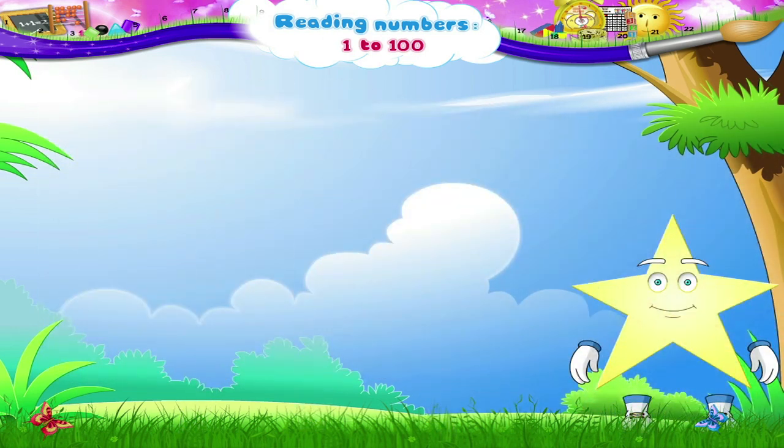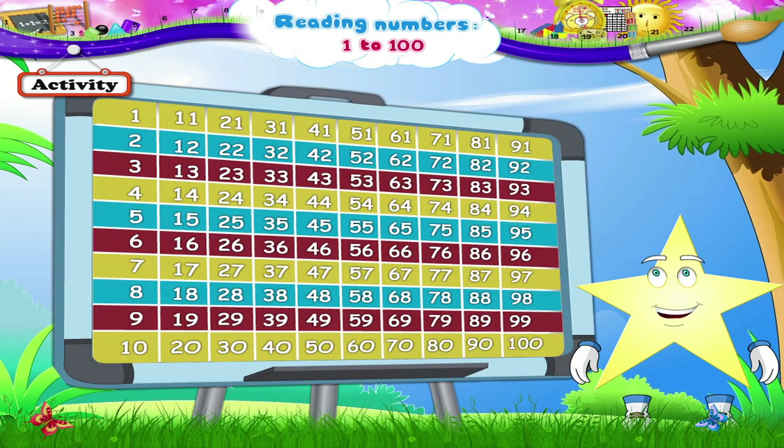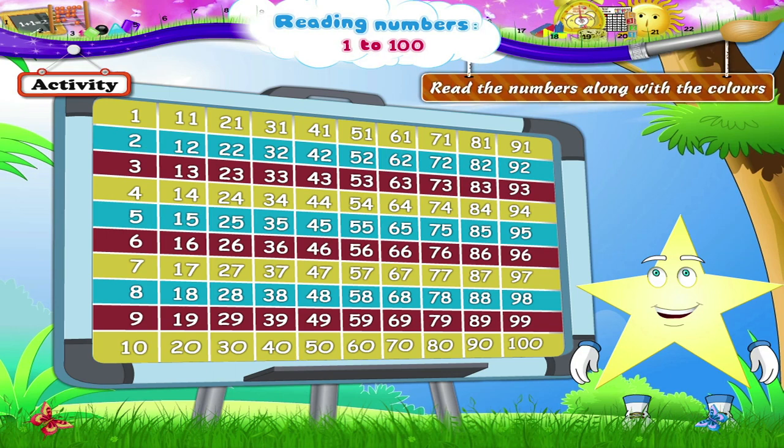Now, in this activity, Stari, look at the same board of numbers. We have to read the numbers along with the colors. We will begin with the yellow row, then read the blue, and then the red line, then again the yellow in the same sequence. Shall we begin with the first yellow row, Stari?